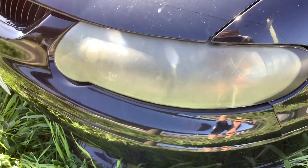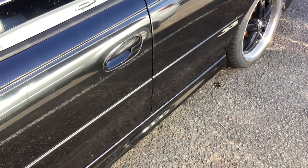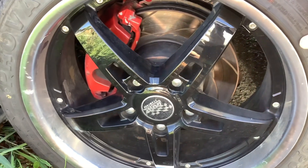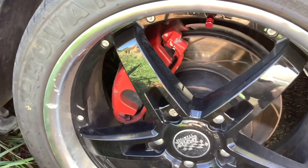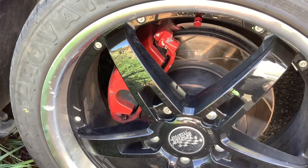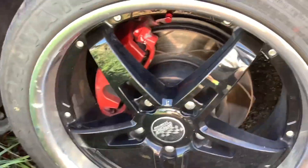The headlights are a bit faded and the car is a little dirty, but that's the problem with black cars unfortunately. It's got aftermarket 18-inch alloy wheels in black and the calipers have been painted red as well. Being the SS, it's the 5.7-litre V8.